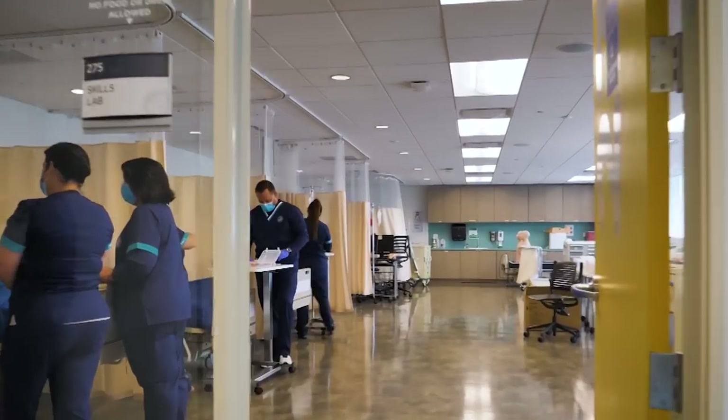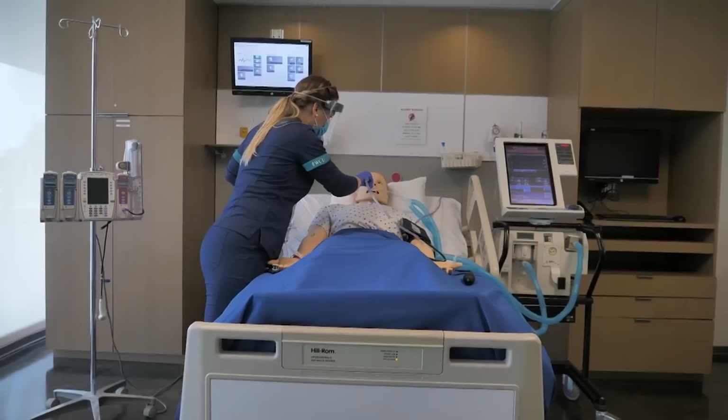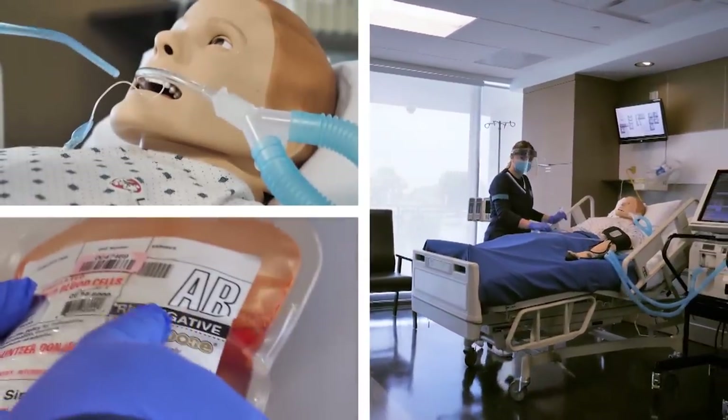We make full use of our simulation lab and our skills lab. We bring all those cases that are a little bit more complex and they might not get the opportunity to see in clinicals — we bring it here so they have that exposure.